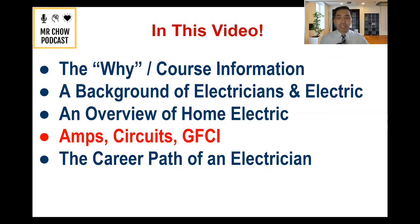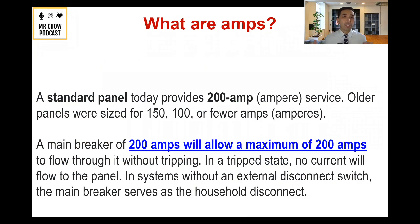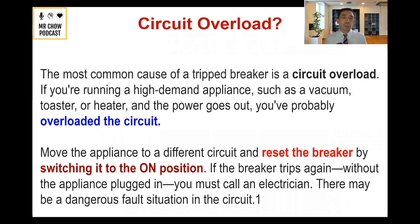Let's talk about amps, circuits, and GFCIs. Any standard panel today usually provides about 200 amps of service — older ones can be 100 or 150, but 200 amps is now standardized. The main breaker of 200 amps will allow a maximum of 200 amps to flow without it tripping. The most common cause of a tripped breaker is circuit overload.